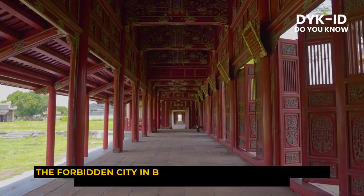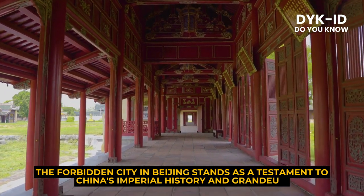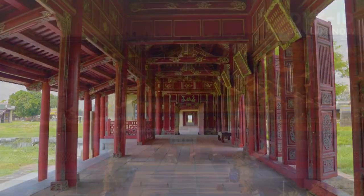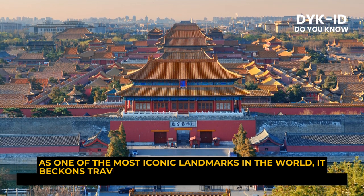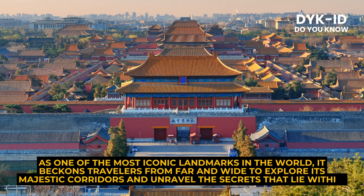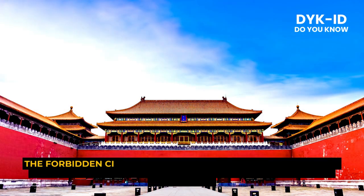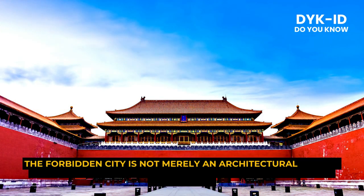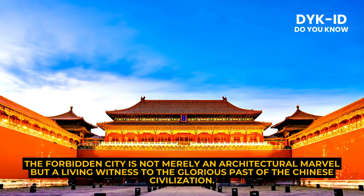The Forbidden City in Beijing stands as a testament to China's imperial history and grandeur. As one of the most iconic landmarks in the world, it beckons travelers from far and wide to explore its majestic corridors and unravel the secrets that lie within. The Forbidden City is not merely an architectural marvel but a living witness to the glorious past of the Chinese civilization.